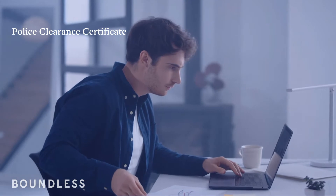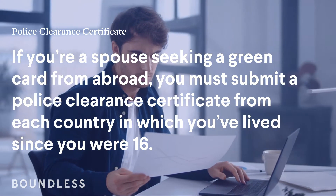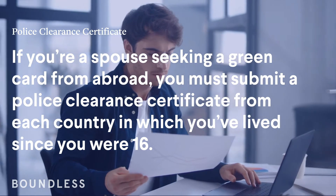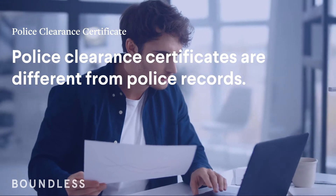Police clearance certificate. If you're a spouse seeking a green card from abroad, you must submit a police clearance certificate from each country in which you've lived since you were 16. Police clearance certificates are different from police records.